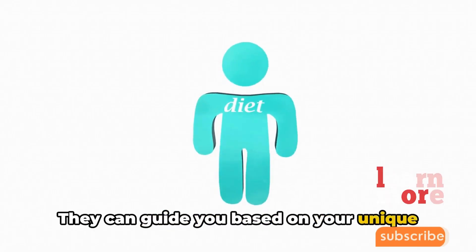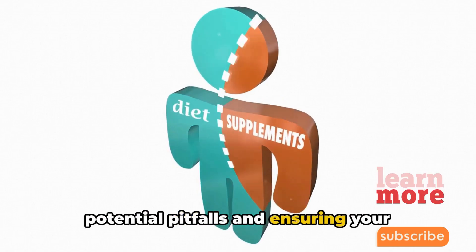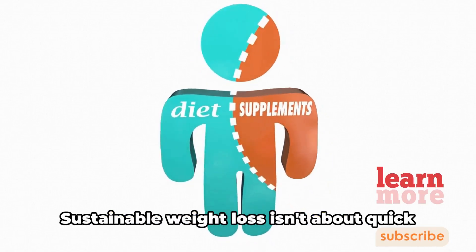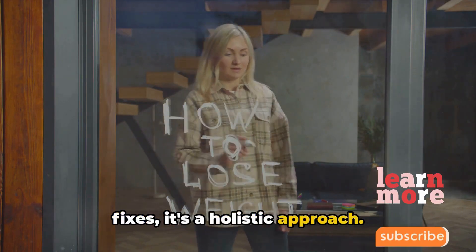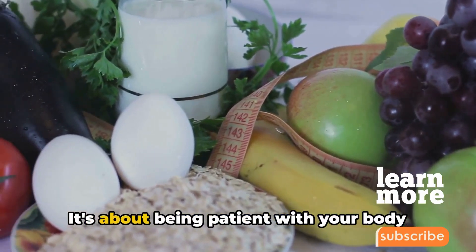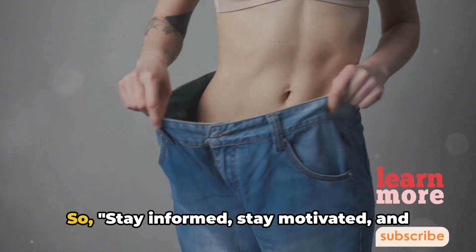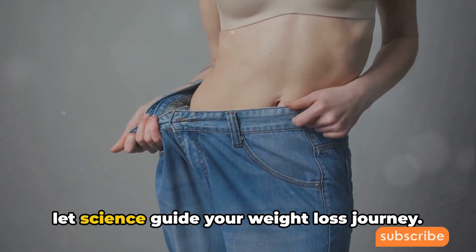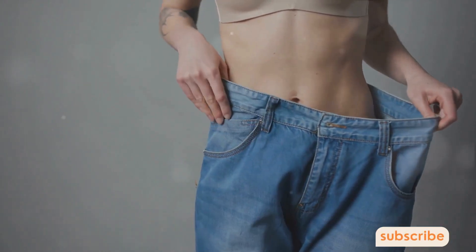A healthcare professional can guide you based on your unique health profile, helping you avoid potential pitfalls and ensuring your journey is safe and effective. Sustainable weight loss isn't about quick fixes — it's a holistic approach. It's about making lifestyle changes that last, being patient with your body as it adjusts and transforms. So stay informed, stay motivated, and let science guide your weight loss journey. Remember, your health is your wealth.